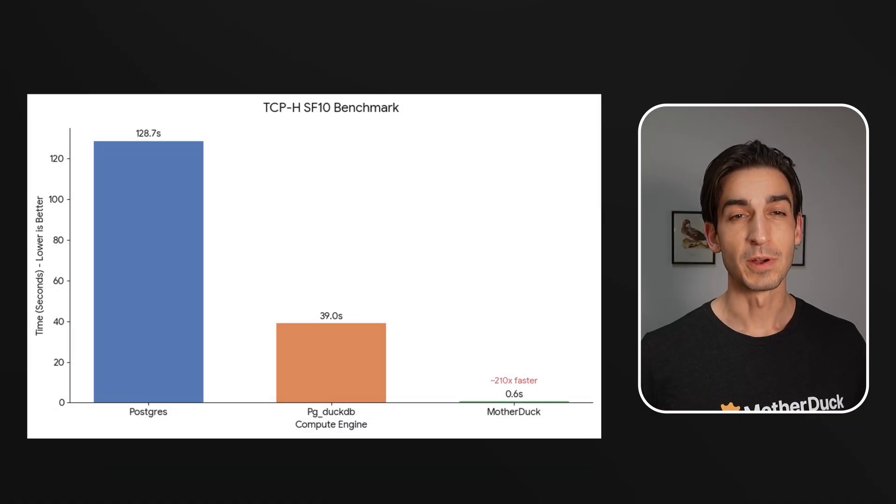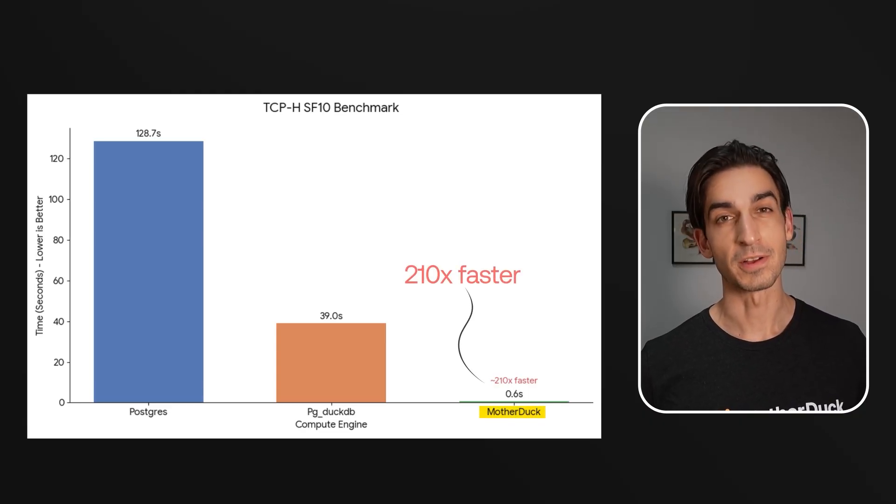In our analytical benchmarking, queries ran over 200 times faster on MotherDuck than on Postgres alone. And because MotherDuck is a serverless data warehouse with a consumption pricing model, you're not stuck over-provisioning for peak analytical load — you just pay for what you use, and instances scale down when you're done.